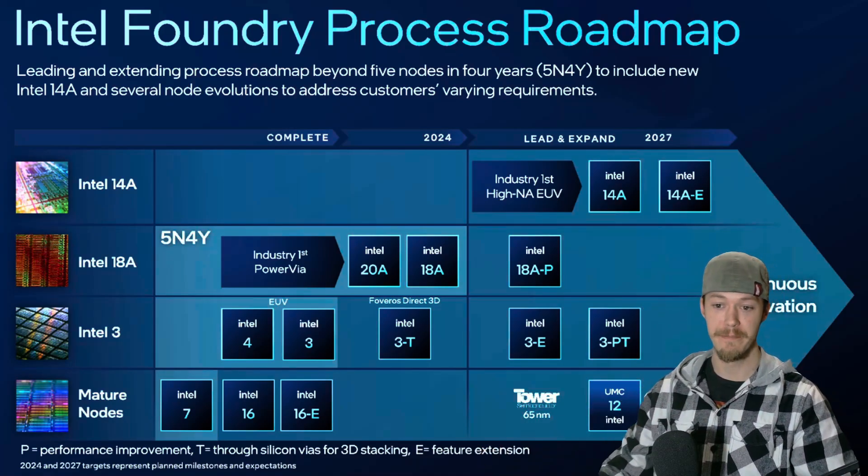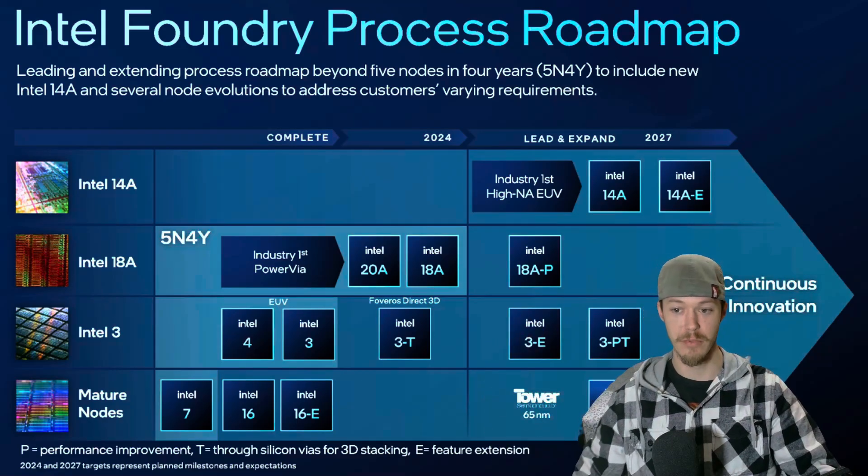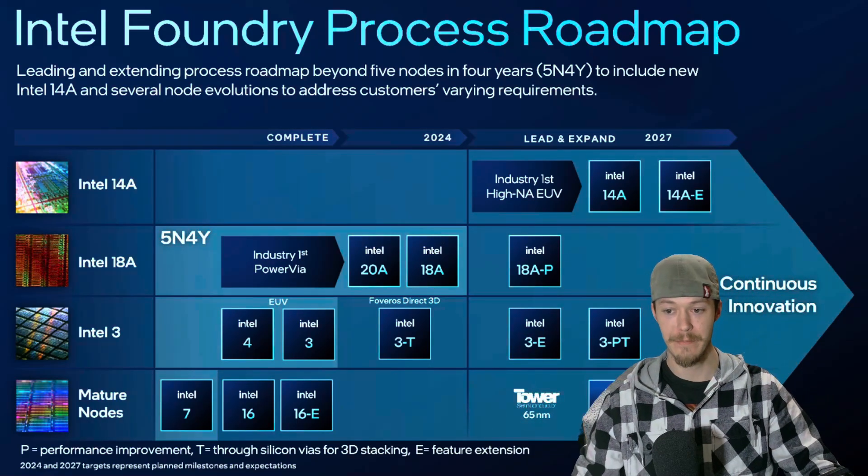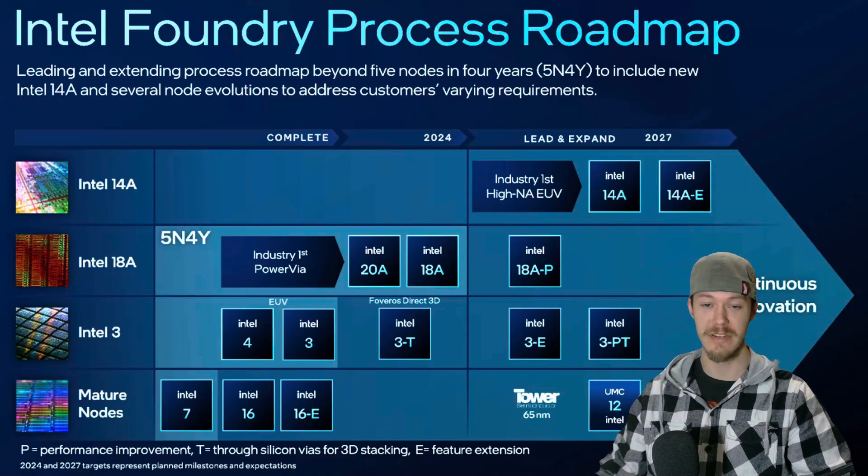Are you excited about Panther Lake? Do you think Intel will finally get it right this time? Drop your thoughts in the comments below, and don't forget to hit the like button if you found this helpful. Subscribe for more hardware deep dives.